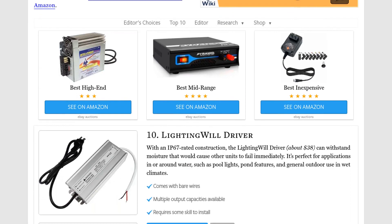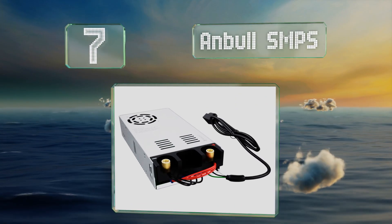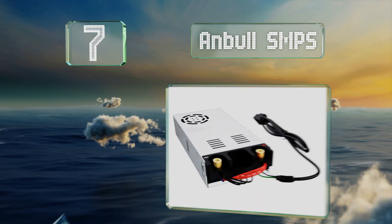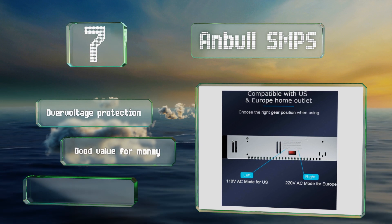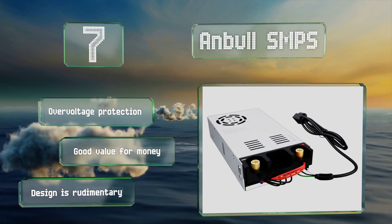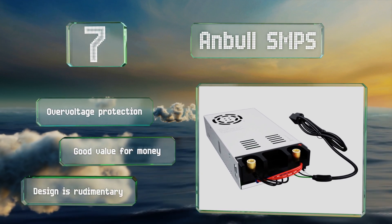At number 7. Compatible with both domestic and international power outlets, the Anbol SMPS outputs a maximum current of 50 amps over 12 volts. Though it should be adequate for car stereos, pumps, and other devices with peak and continuous power draws lower than 600 watts. It's equipped with overvoltage protection and is good value for the money, but it is a rudimentary design.